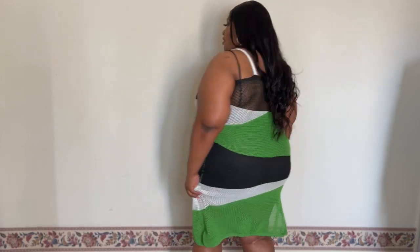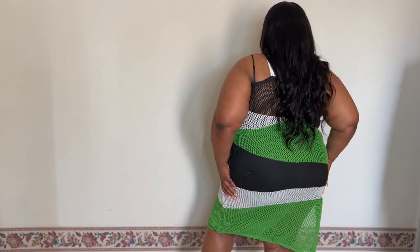Get some heels and a little strappy accessory and just go — it's really cute. Even in the back, it's not too see-through; you can't really see too much. So you can pull it off as a dress or just wear it as a cover-up — it gives you options.